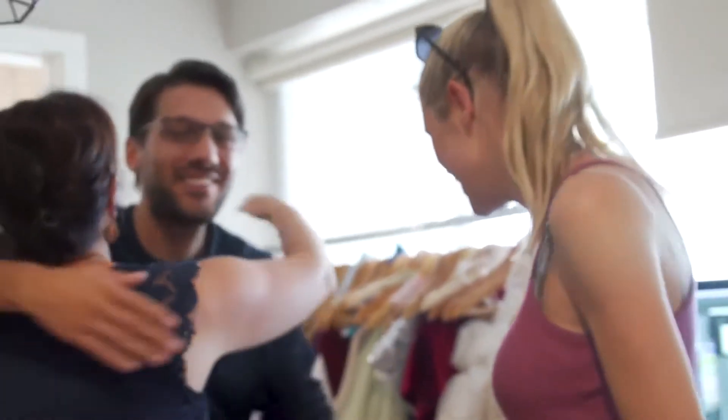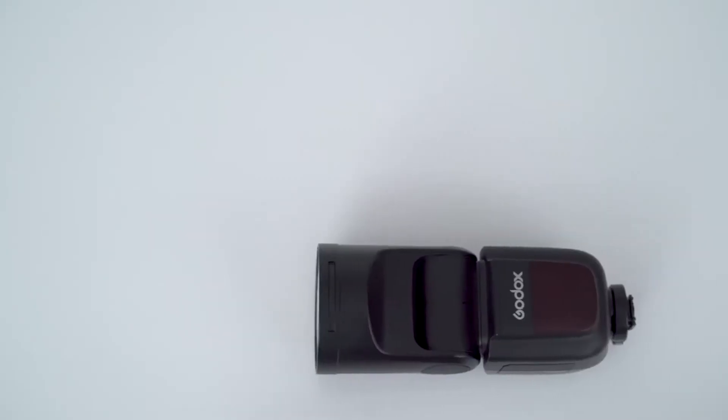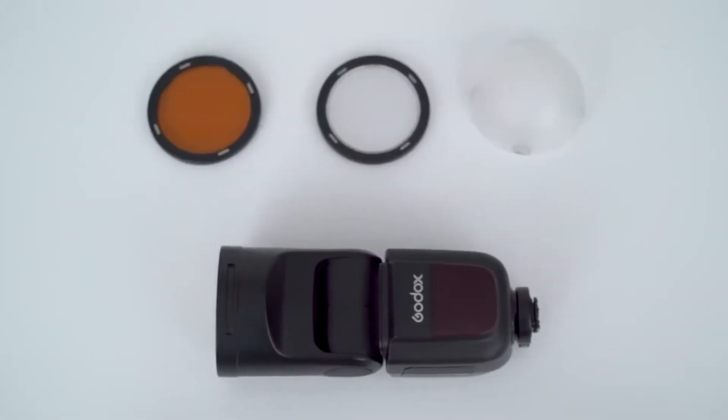If you're looking for a portable light that's easy to use, that you can just put in your camera bag and it's affordable, go for the V1. It fires continuously and works efficiently, especially for newborns.